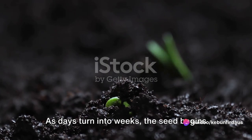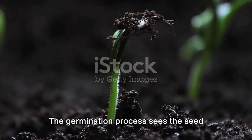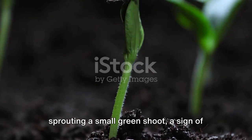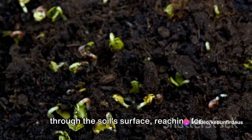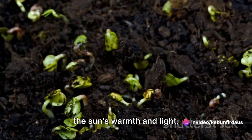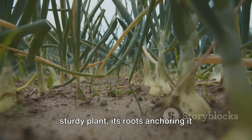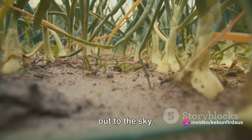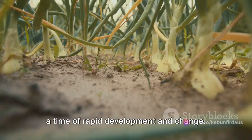As days turn into weeks, the seed begins to germinate — this is the first stage of life for the purple onion. The germination process sees the seed sprouting a small green shoot, a sign of life emerging from the darkness. This shoot pushes upwards, breaking through the soil's surface, reaching for the sun's warmth and light. As the seedling grows, it undergoes a transformation: the tiny green shoot develops into a sturdy plant, its roots anchoring it firmly in the soil while its leaves reach out to the sky. This is the purple onion's growth stage, a time of rapid development and change.